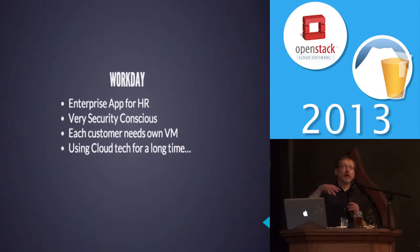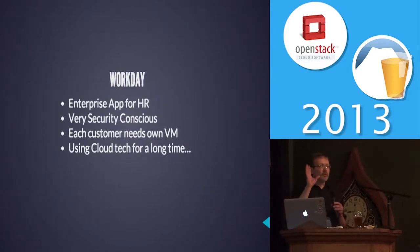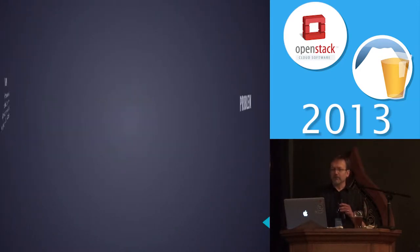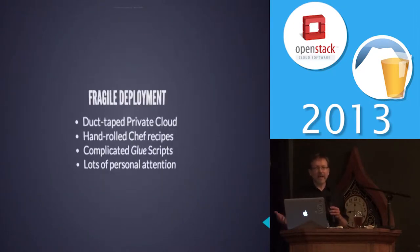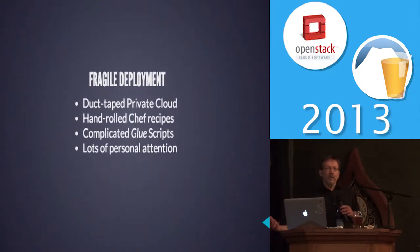Each of our customers has to be in a VM, and consequently we've been doing cloud for a long time. We had a private cloud built on KVM — actually it was using Xen — and it was kind of duct taped together with a lot of shell scripts and a lot of tears from developers with their late night personal attention to these scripts.